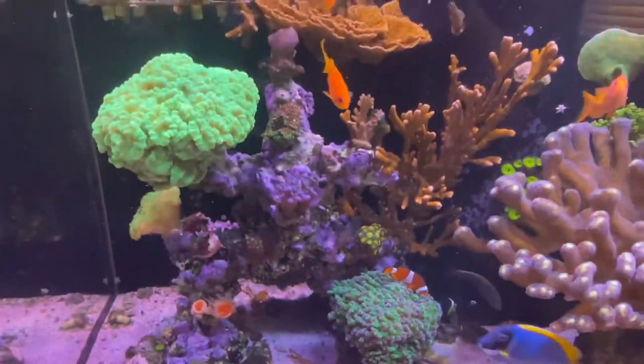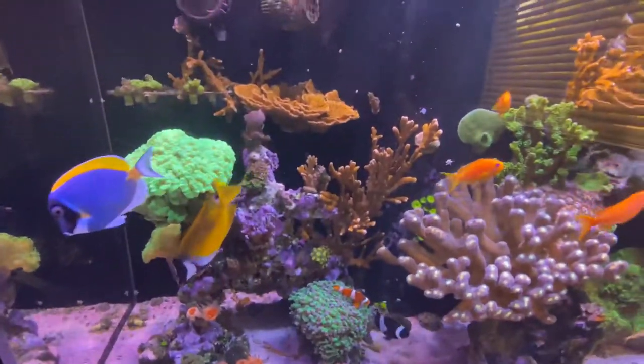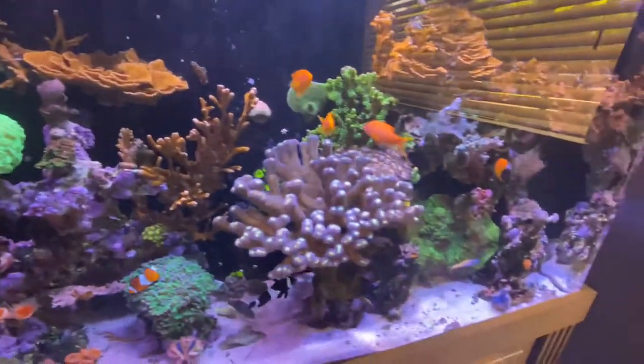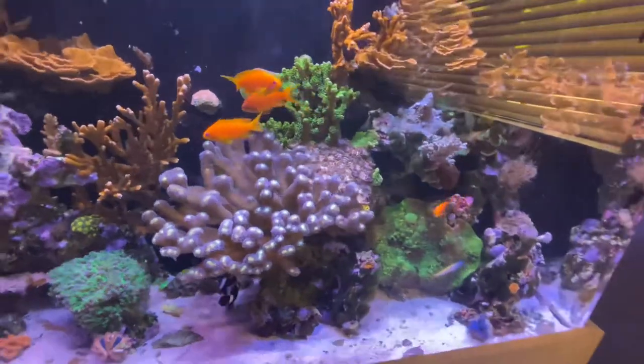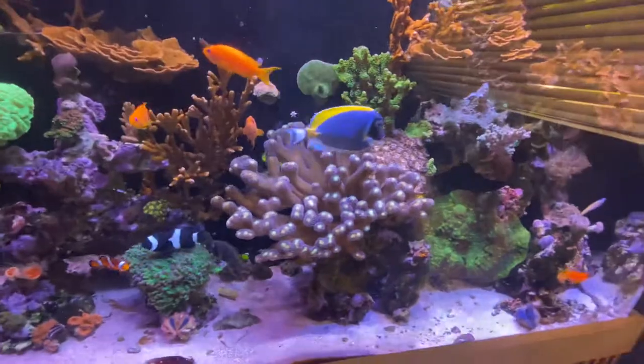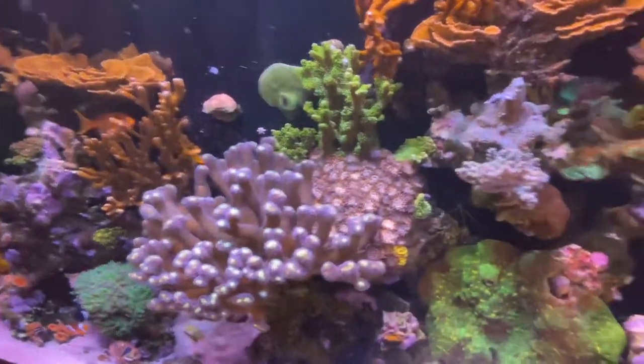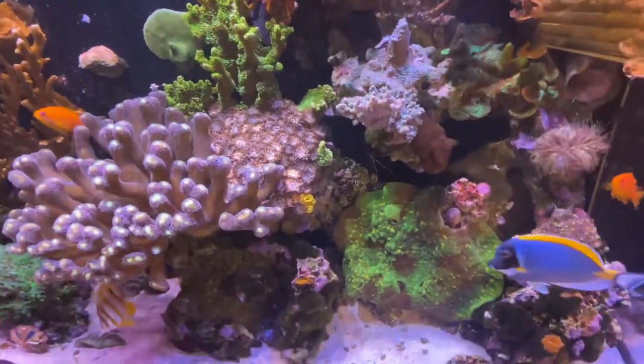Hopefully everything goes well. I just want tanks to grow out to a point where, if I need to in the long run, I'll take this rock out, sell it, place another one in, and start over with some new frags. But I'll never completely start from scratch with the whole thing because I do like the overgrown look — it looks like the ocean, with all these overgrown colonies growing into each other, fighting for space.